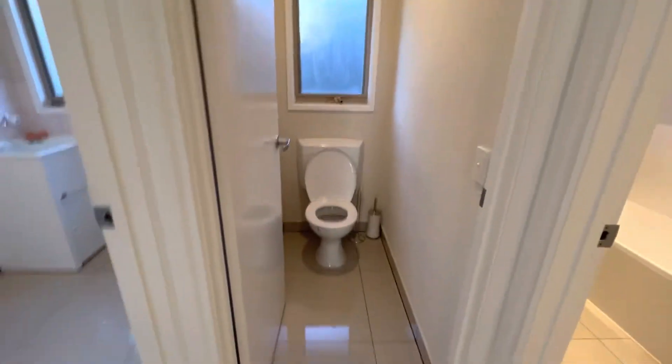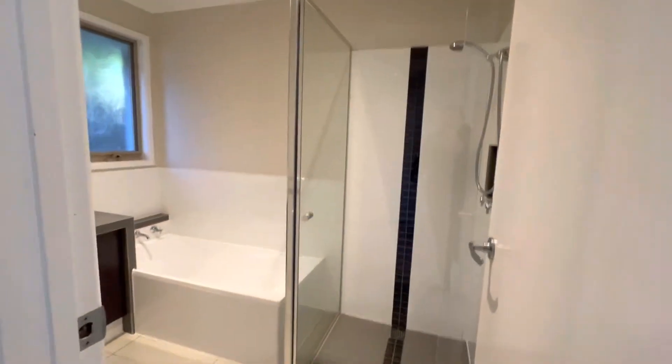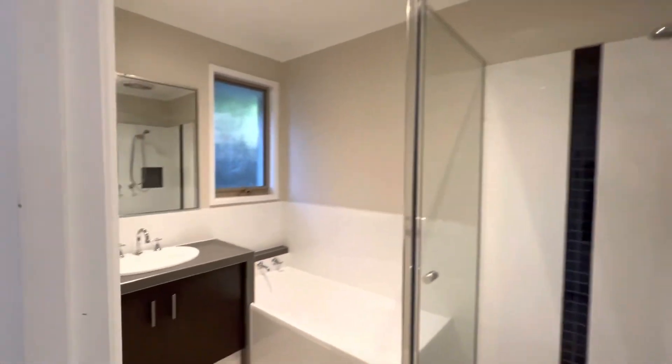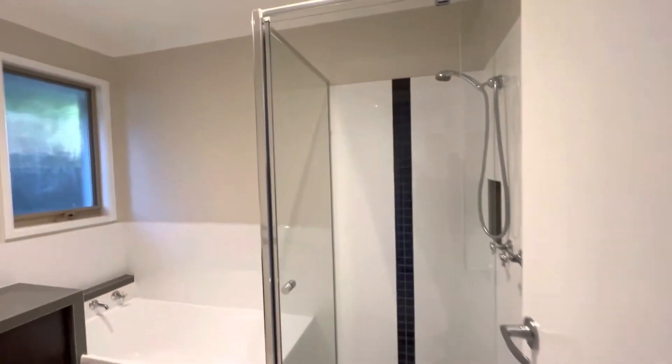There is a separate toilet, and the bathroom which has a vanity, bath, and shower.